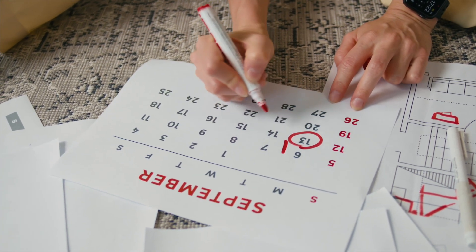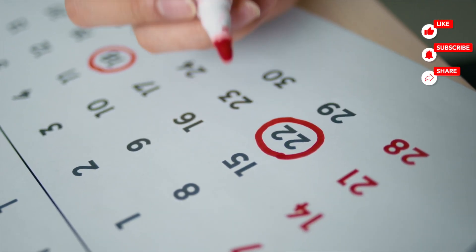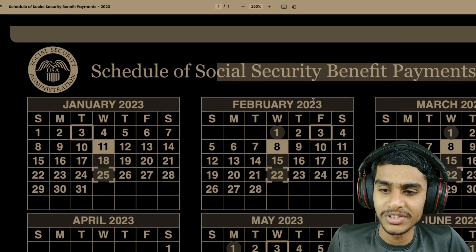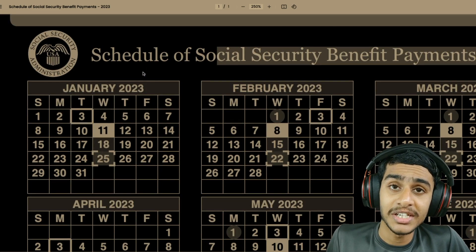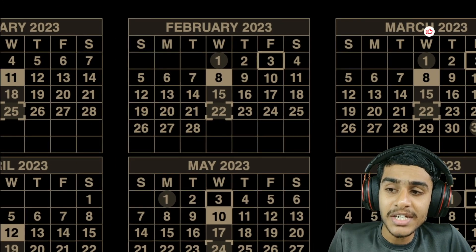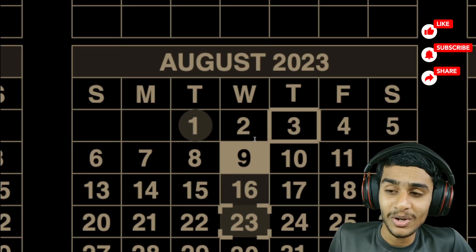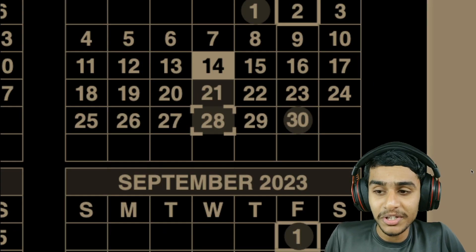It's very crucial to check the exact dates for when your social security payment is coming in, so let's get right into all the details. The schedule for social security benefit payments is provided by the Social Security Administration at ssa.gov — they provide the monthly payment schedule calendar for each and every month. Let's check out this month of September. The month of August was very normal, nothing special, but September is different.